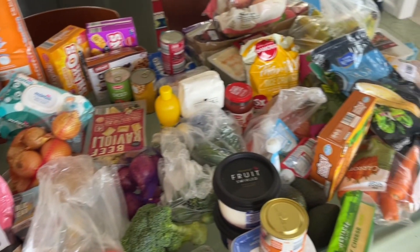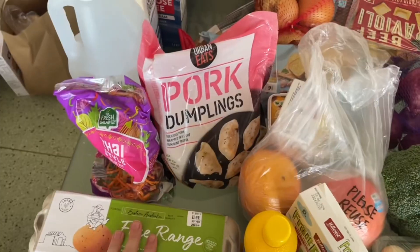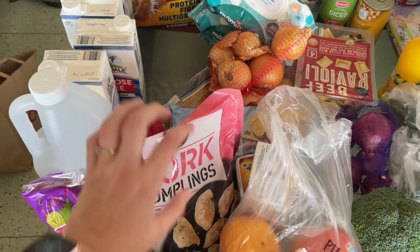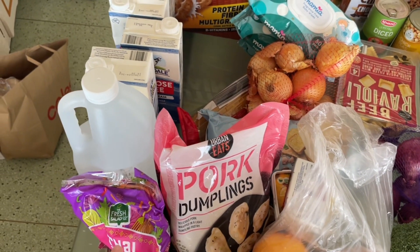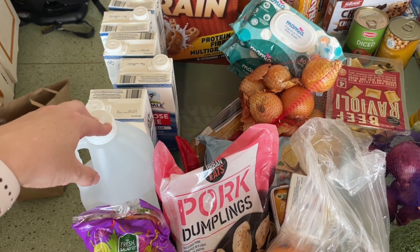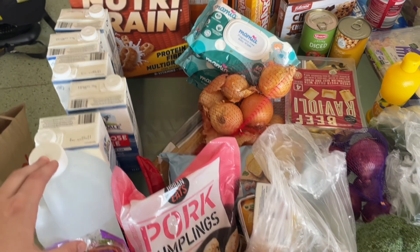This was all around $249. So we have eggs, a salad, and dumplings — they haven't had those for so long and our kids love them, so I was excited to see those. Vinegar too.